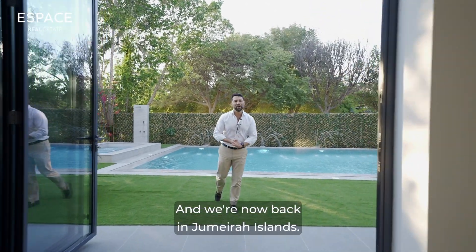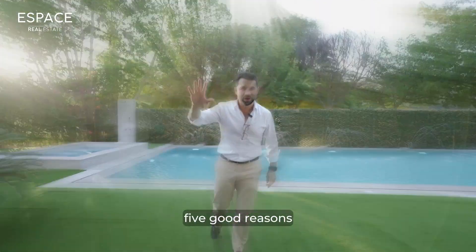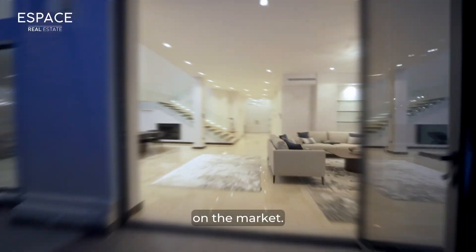Hello and we're now back in Jumeirah Islands. I'm going to tell you five good reasons why this is one of the best villas on the market.